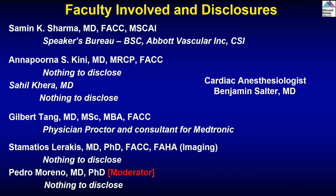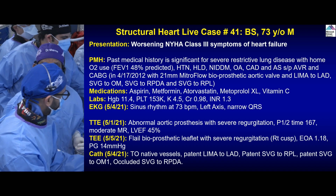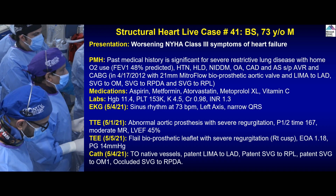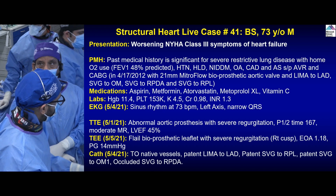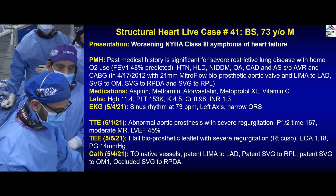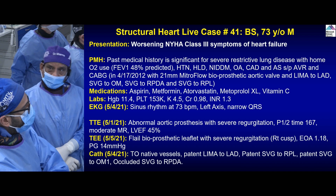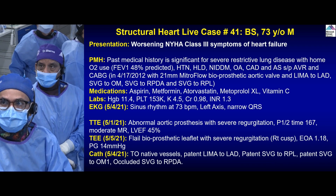These are our supporters and faculty involved. Disclosures are shown. This is case number 41: a 73-year-old male presented with NYHA Class 3 symptoms of heart failure. The patient was admitted at an outside hospital and has severe restrictive lung disease with FEV1 of 48% predicted. In the past, the patient had both surgical AVR and CABG in 2012 — a 21-millimeter MitroFlow bioprosthetic aortic valve with a four-vessel bypass. Recently admitted with heart failure, found to have severe aortic prosthesis regurgitation with some gradient, predominantly severe regurgitation, and EF of 45%. TEE also showed bioprosthetic leaflet with severe regurgitation.